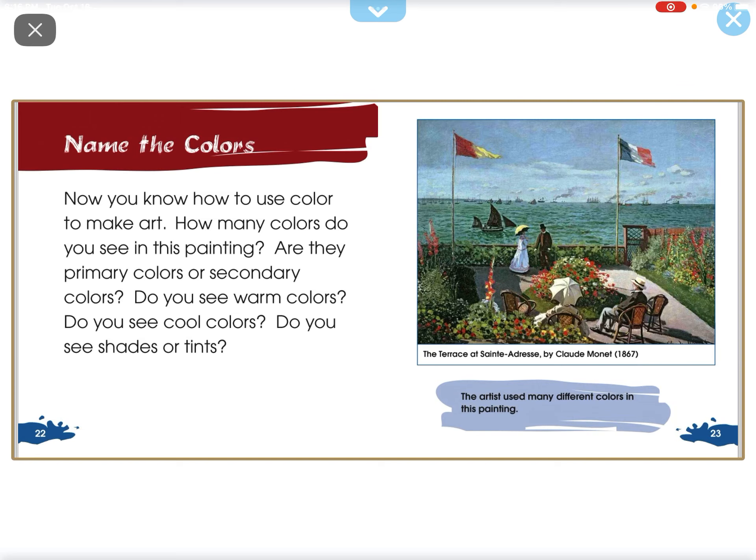Now you know how to use color to make art. How many colors do you see in this painting? Are there primary colors or secondary colors? Do you see warm colors? Do you see cool colors? Do you see shades or tints?